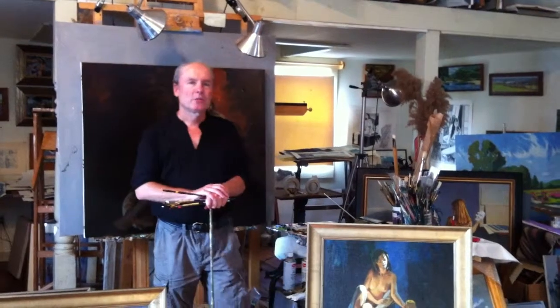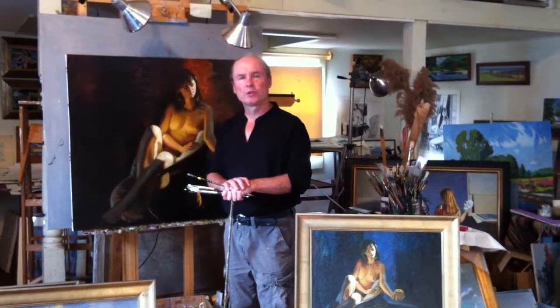Welcome back to my studio here in Wailusing. I'm about to resume this figure painting behind me that we've done, I think, four other segments. This is the fifth and final segment. It's just going to be a short video.